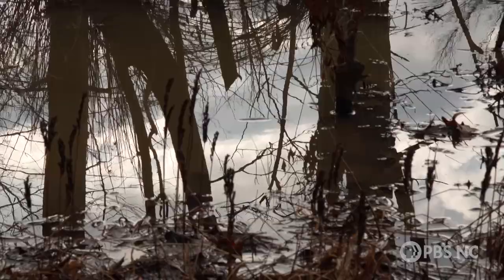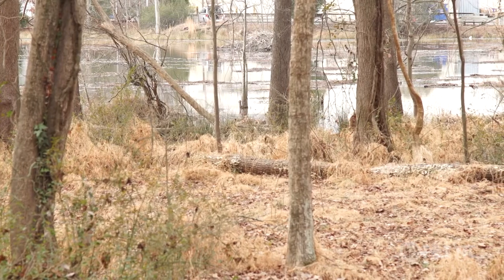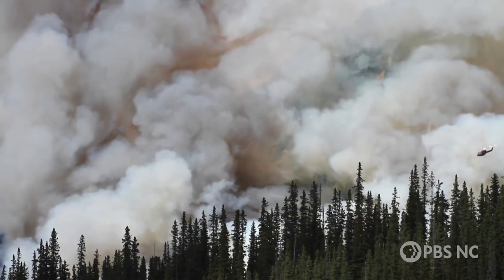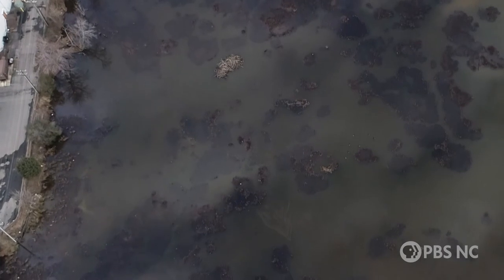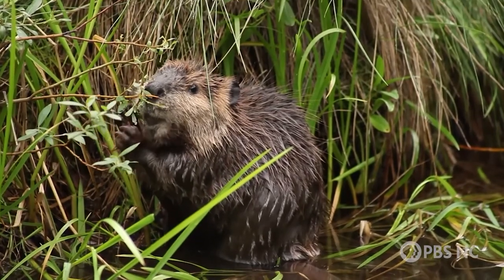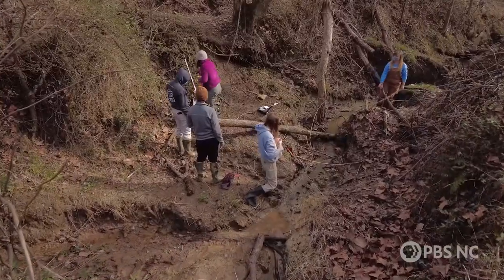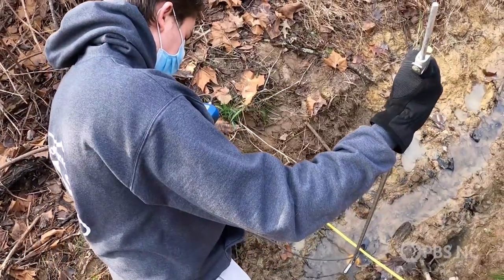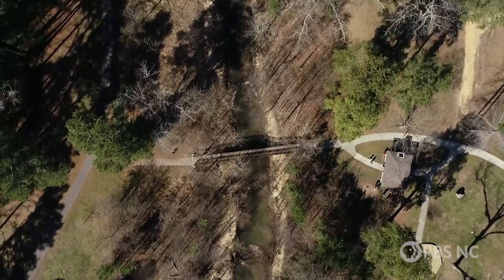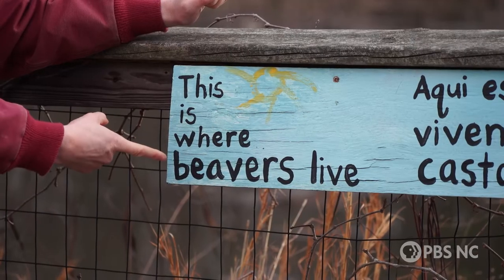Nuisance or not, the wetlands and ponds made by beavers create habitat for countless other creatures and protect ecosystems from devastating wildfires. Today, there's a movement to bring beavers back and restore what we lost. But first, researchers have to document the difference that beavers are making. That's why UNC Chapel Hill scientists are studying beavers in urban watersheds, including Ellerbee Creek in Durham, North Carolina — because beavers do exist in the city.